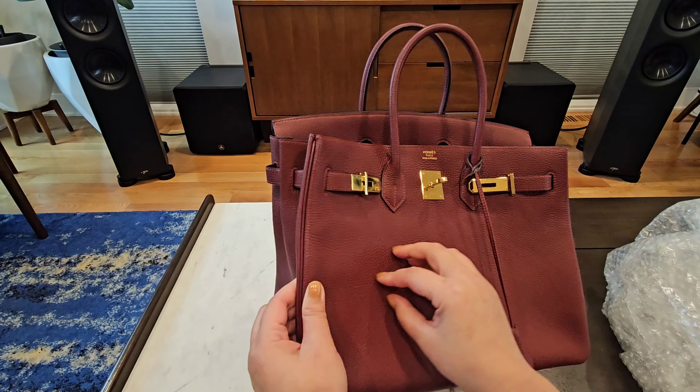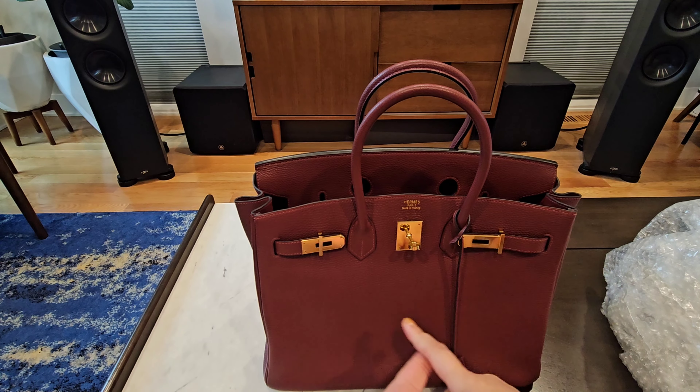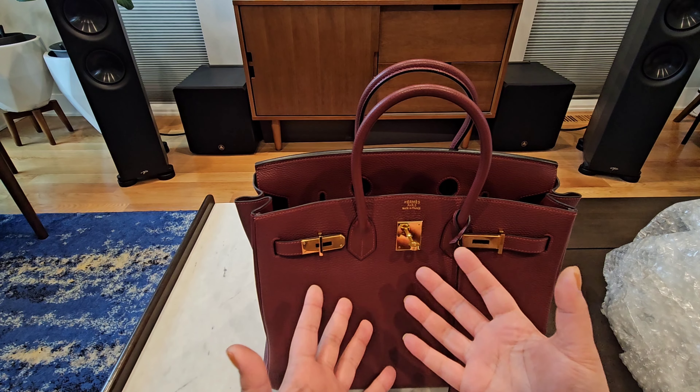I'm so ecstatic — I wasn't sure I wanted a Birkin because I always thought I was more into the Kelly, since I really like the shoulder strap and single top handle. I always thought the Birkin wasn't as functional because it's only for hand carry or on the crook of your arm. I also decided against the size 25 and size 30 because they're astronomically overpriced right now — double retail.